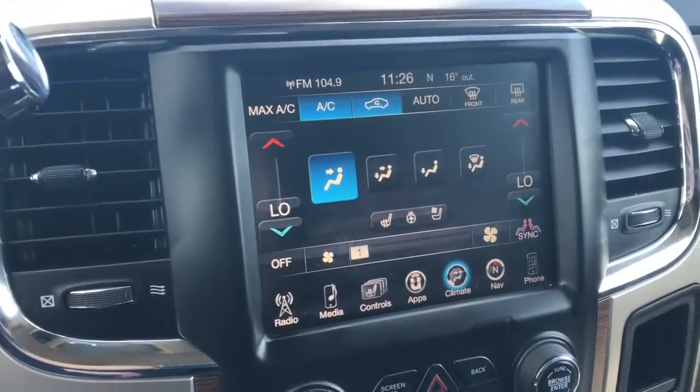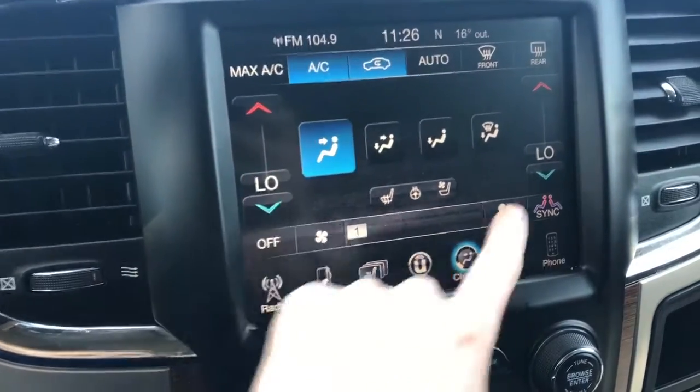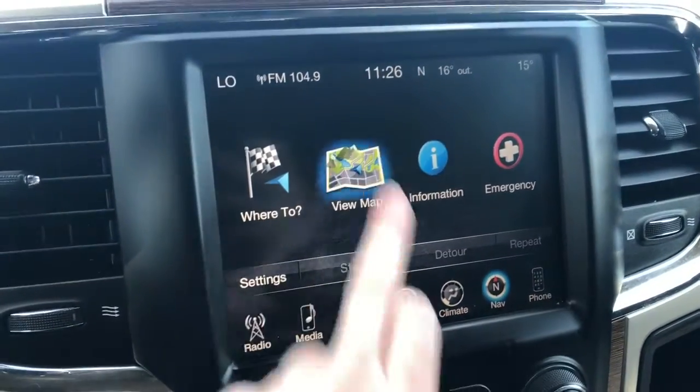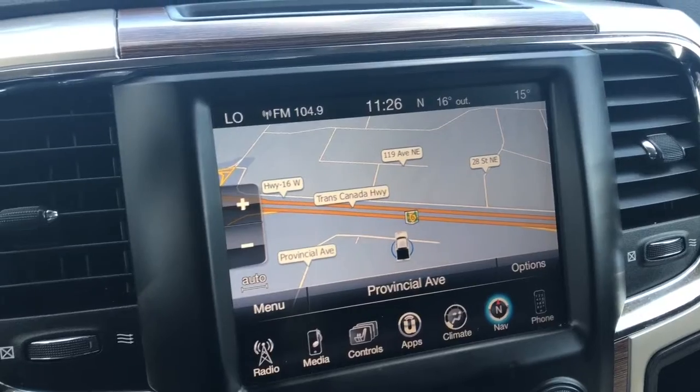With the touchscreen, it does come with your dual climate control, so if one person wants it colder and one person wants it hotter, you can do that no problem. It does come equipped with navigation, so you have your truck right there and you can figure out where you need to go.